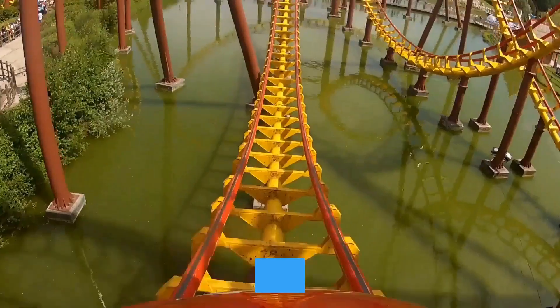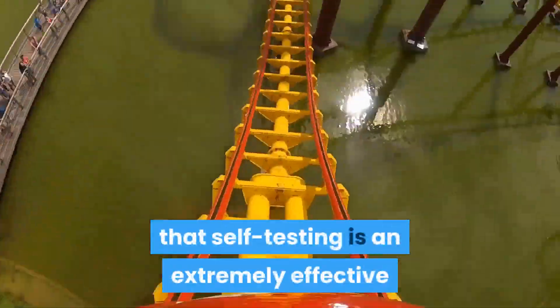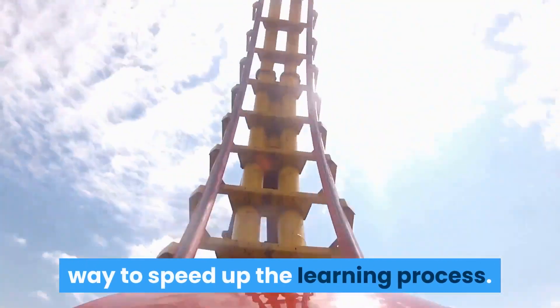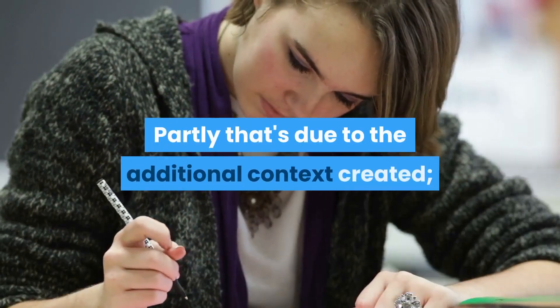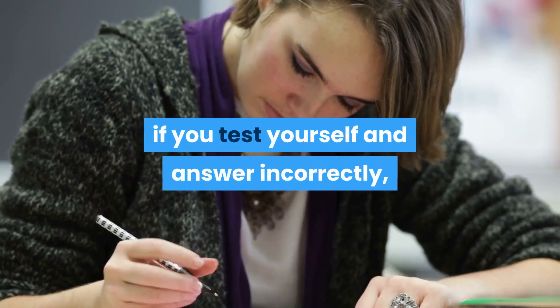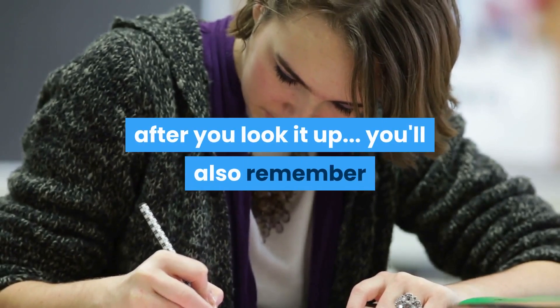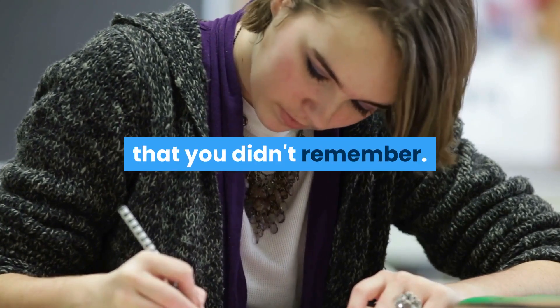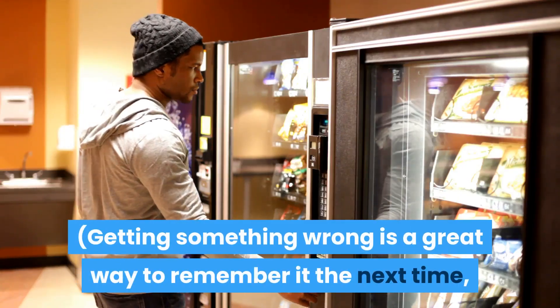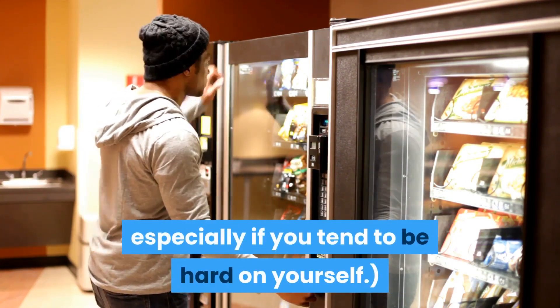Four: test yourself — a lot. A number of studies show that self-testing is an extremely effective way to speed up the learning process. Partly that's due to the additional context created: if you test yourself and answer incorrectly, not only are you more likely to remember the right answer after you look it up, you'll also remember that you didn't remember. Getting something wrong is a great way to remember it the next time, especially if you tend to be hard on yourself.